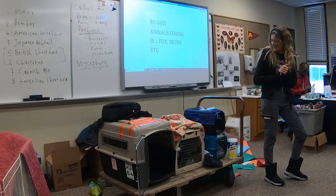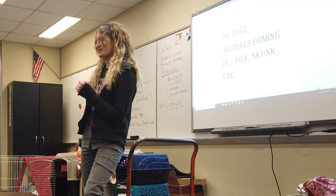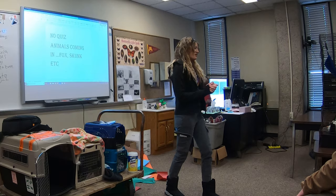We have here a mink, we have a fox over here, and we have a skunk and then some chinchillas. So I'm going to be talking about our mink first.